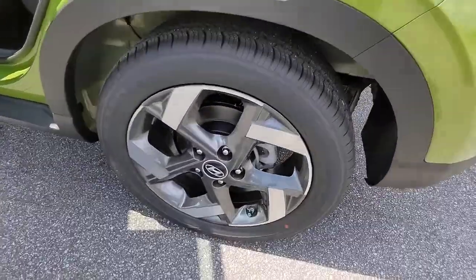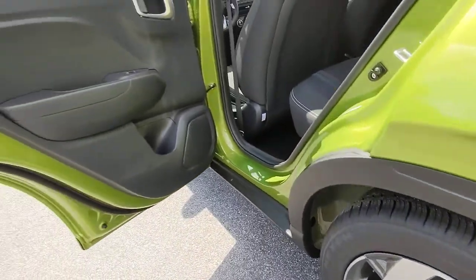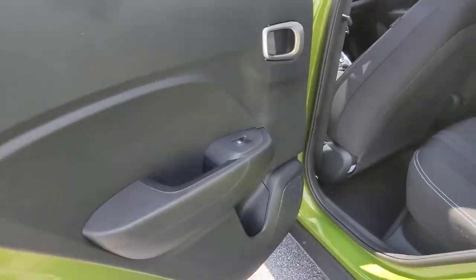Tire pressure monitoring system, trip computer, bucket seats, power windows, four-wheel disc brakes.